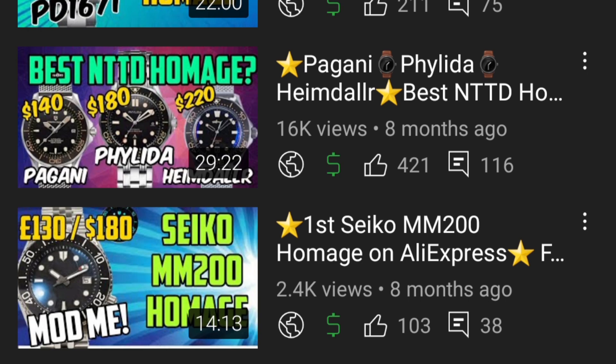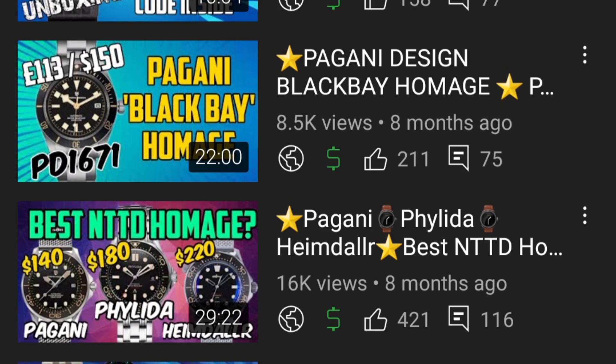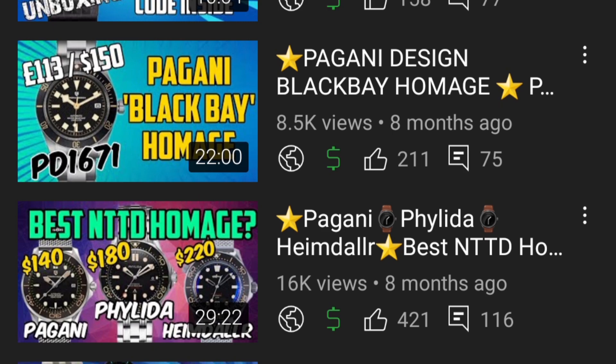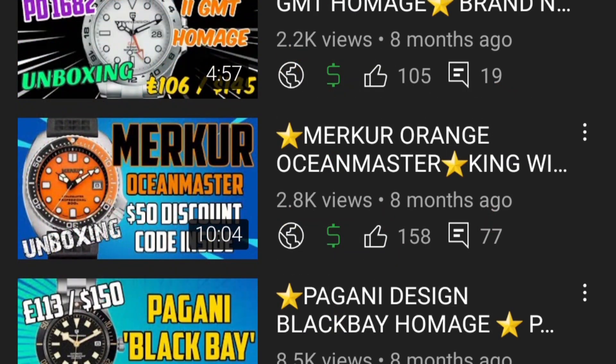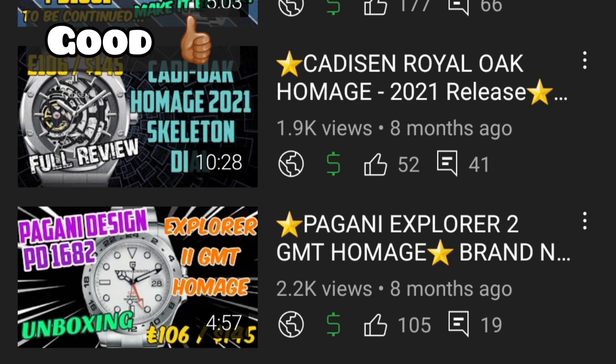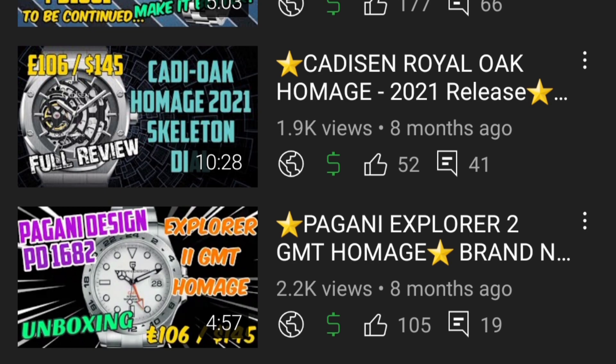The Pagani Design PD-BV58 homage: Pagani started raising prices here and released several models. The PD6 1671 first release goes in the good category — something different, plenty of fans, though the standard issues with bezel rotation and loom remain. The Merka Orange Ocean Master gets the same treatment as the first one. The Pagani Design PD-1682 Explorer II homage is a lot better — anything without a bezel from Pagani looks really good to me, stunning and well made, and definitely in the good category.